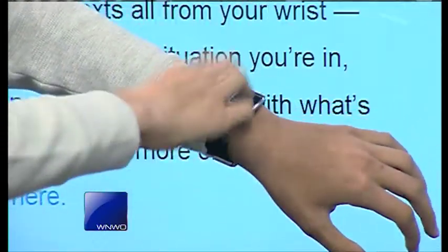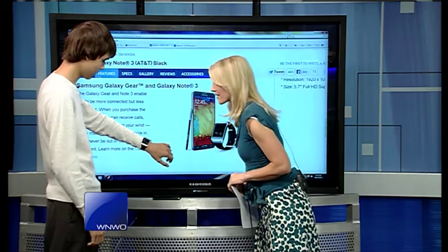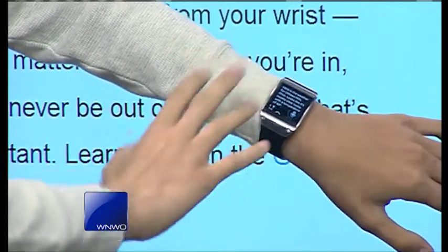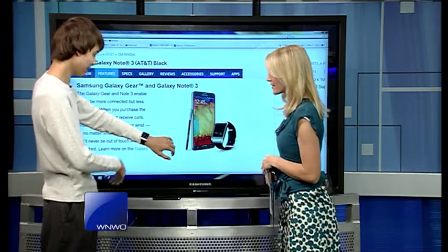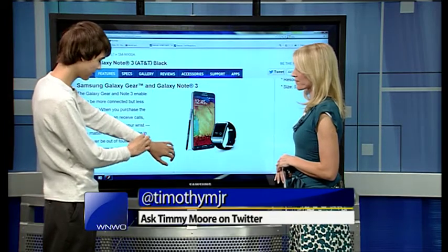Let's say I want to know what the weather is — I can tap S Voice and say, 'What's the weather?' And it'll think about it. Here is the weather for Oak Hills. It totally gave the weather and it's showing graphics on there. It's talking right now because there is a speaker right at the bottom. You can do all sorts of different things.